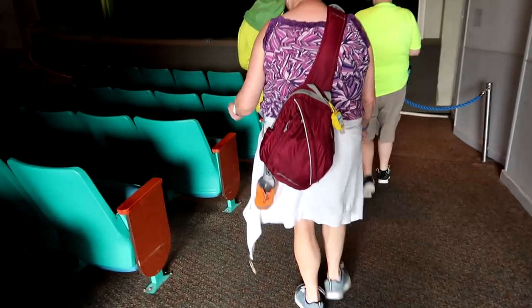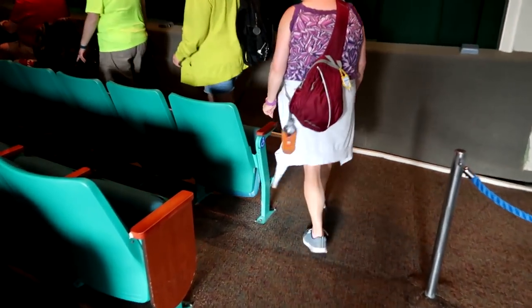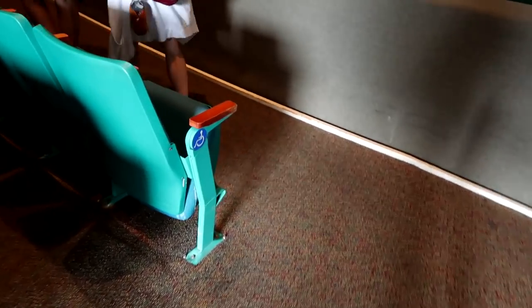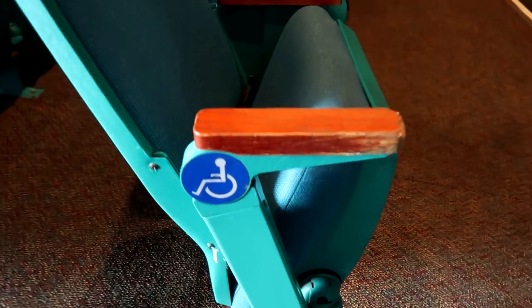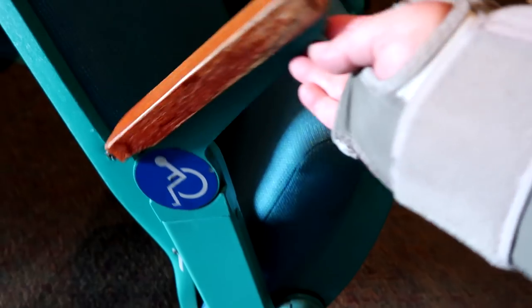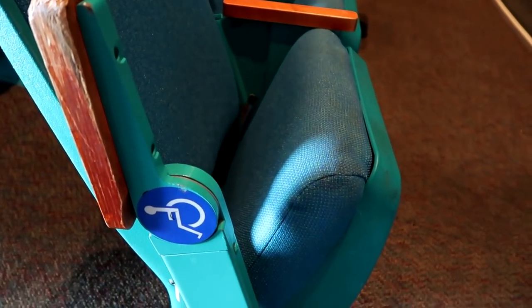Alright, let's check this out. Down in the front row on the very end — oh, there it is. It is labeled as an accessible seat. Let's have a quick look at this. That is magic. Look how easy that is to do.